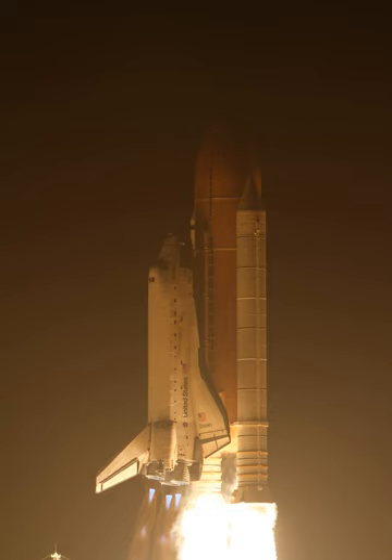Space Shuttle Discovery landed at 9:08 Eastern Daylight Saving Time on Runway 33 at Florida's Kennedy Space Center following a two-week mission in space.